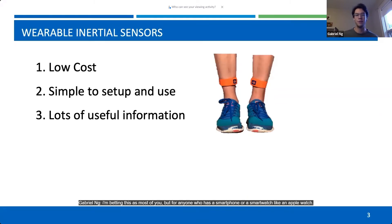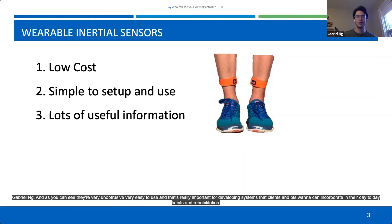For anyone who has a smartphone or a smartwatch like an Apple Watch, all of these have inertial sensors, which are dictating a lot of the information you're getting from them. And as you can see, they're very unobtrusive, very easy to use. That's really important for developing systems that clients and PTs can incorporate in their day-to-day habits and rehabilitation.